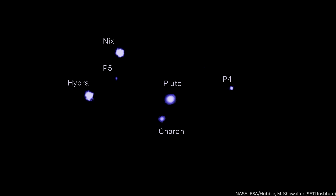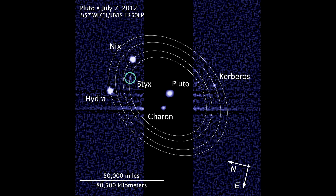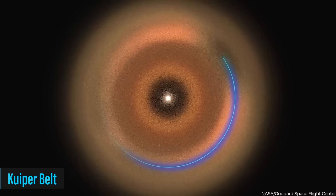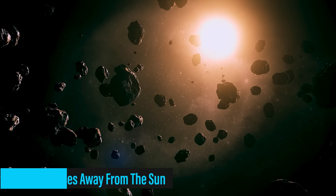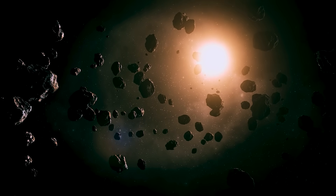Meanwhile, Nix and Hydra, two of Pluto's smaller moons, turned out to be surprisingly bright. Kerberos was smaller than expected, and Styx, the last of Pluto's known moons, had an irregular shape. Pluto hangs out in the Kuiper Belt — a big icy ring way past Neptune, about 3.6 billion miles from the sun, which is 40 times the distance between Earth and the sun.